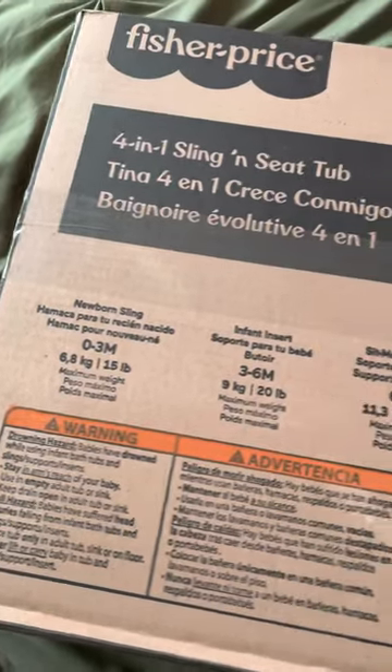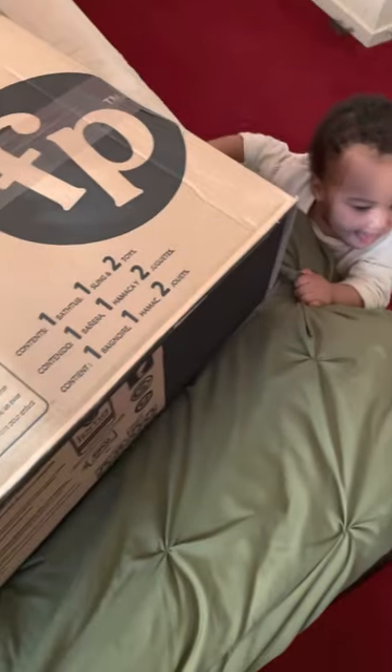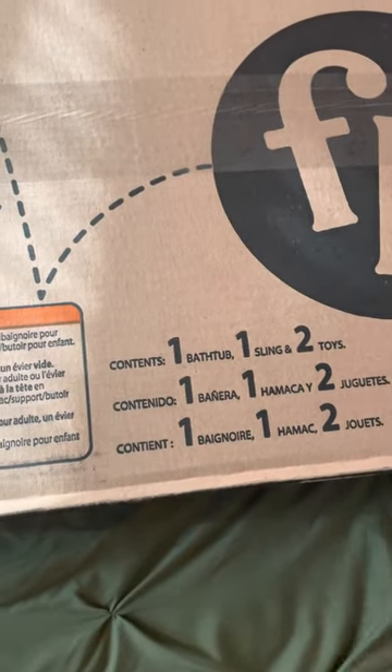Hey guys, and as always thanks for joining my channel. I wanted to do a quick video on this nice little Fisher-Price tub that I got for little man, ordered through Amazon.